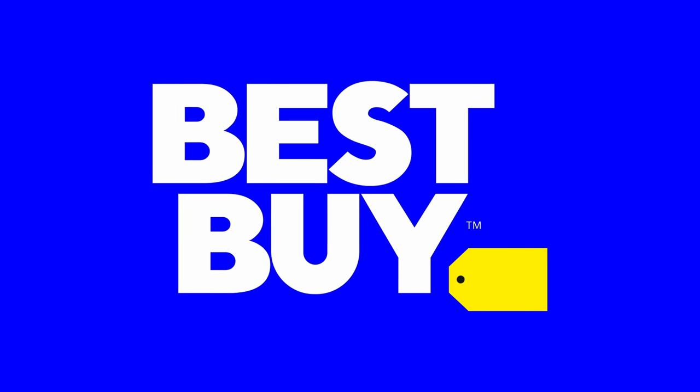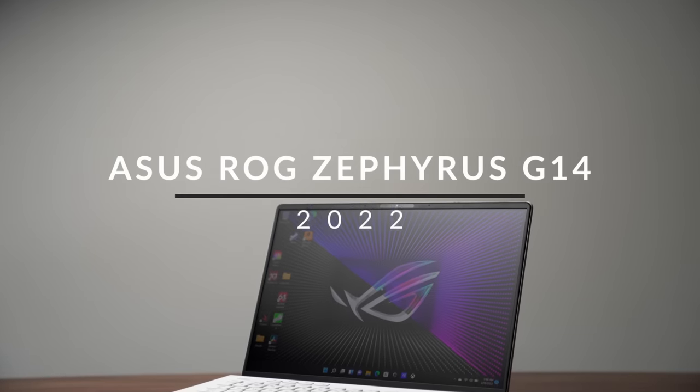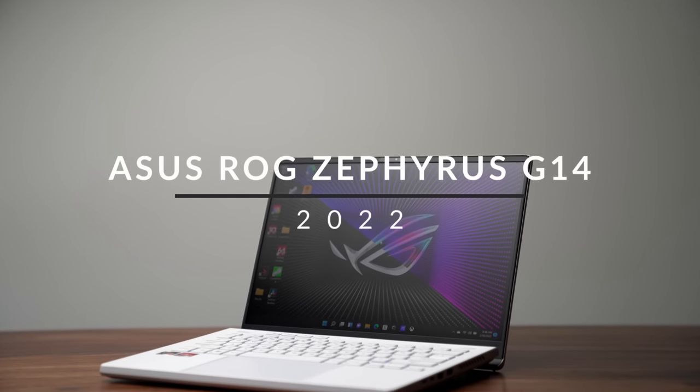Part of today's video is sponsored by Best Buy. It's almost been one year since I reviewed the Asus G14.